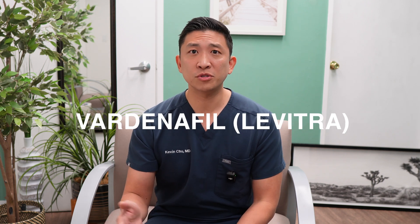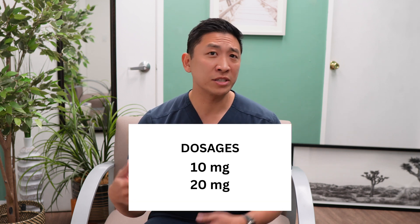Now, vardenafil, sold under the brand name Levitra, is another choice. It's very similar to sildenafil, but some folks feel that it may have slightly fewer side effects related to the color vision changes, though individual experiences can vary. Common starting doses are around 10mg, and some patients are titrated up to 20mg. Again, it takes about an hour before sex for onset to occur, and it typically lasts around 4 to 8 hours.